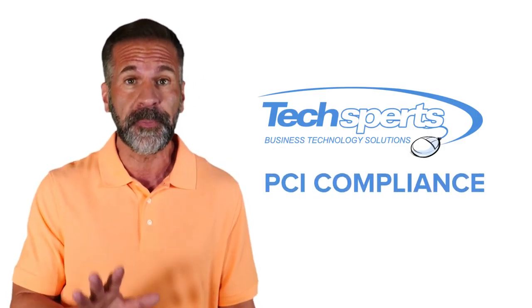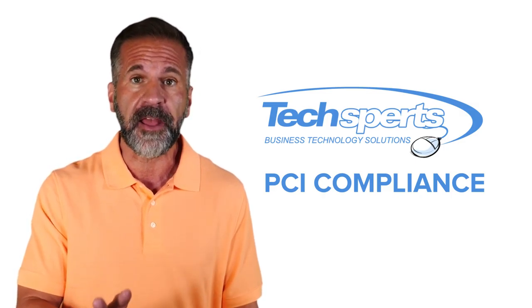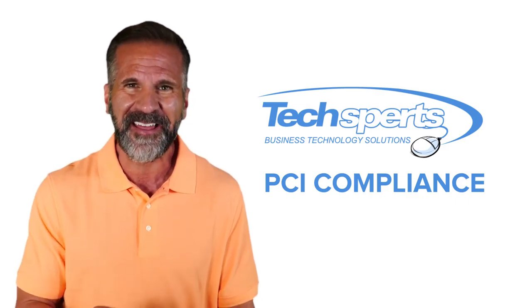Have questions about PCI compliance? Our team is here to help. Feel free to connect through our website, give us a call on the phone, or send us an email. We are here to help.